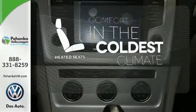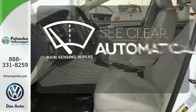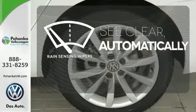The heated seats keep you comfortable no matter how cold it is. The rain-sensing wipers remove rain, snow or debris automatically.